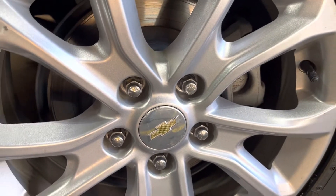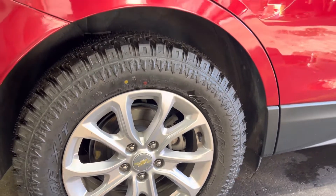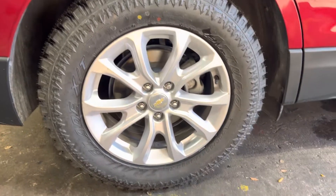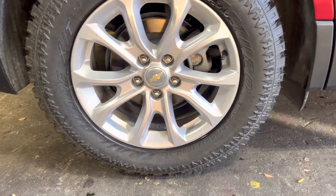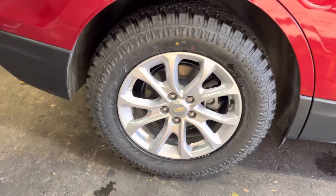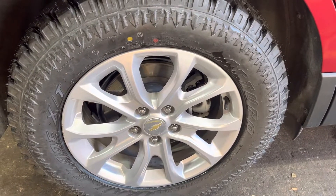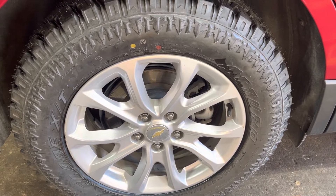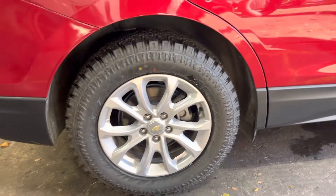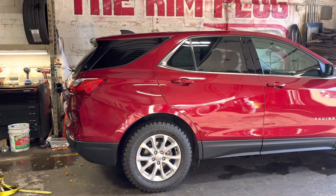2018 Chevy Equinox — factory size tires are 225/60R17. Needed some meat on the bones, so we went with a 235-65R17 Arturo Trail Blade XT. No modifications needed.